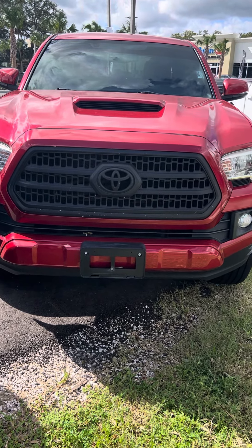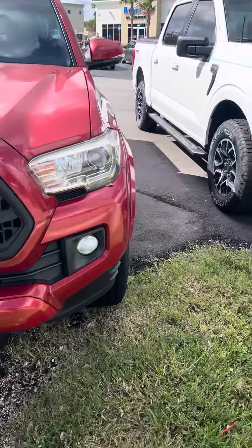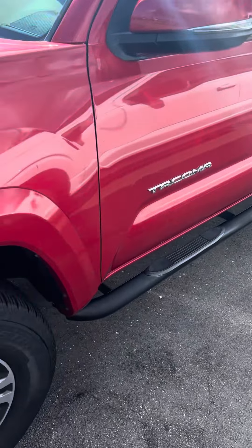It's a beautiful day here at Ritchie Otto's in Daytona Beach, Florida. Here we have a 2017 Toyota Tacoma SR5. It has roughly 76,000 miles on it.